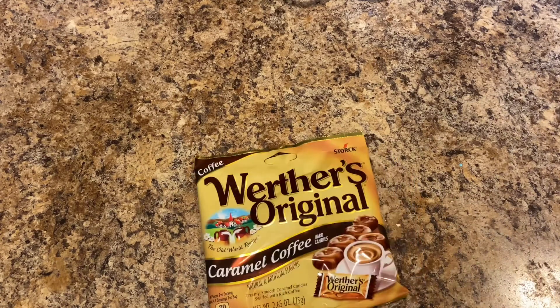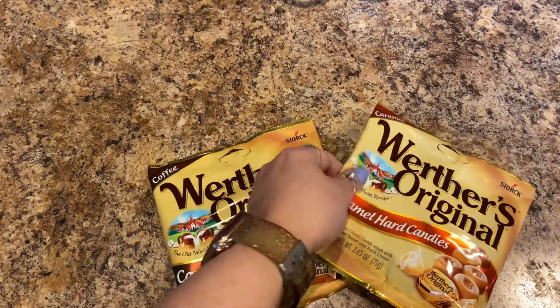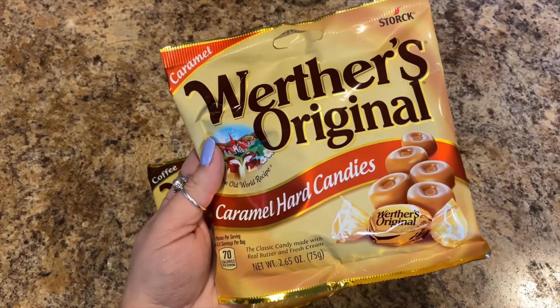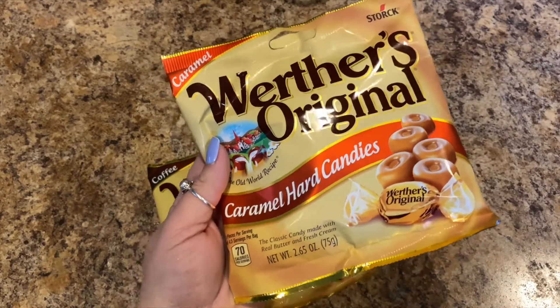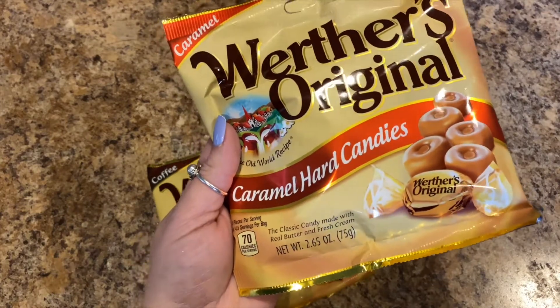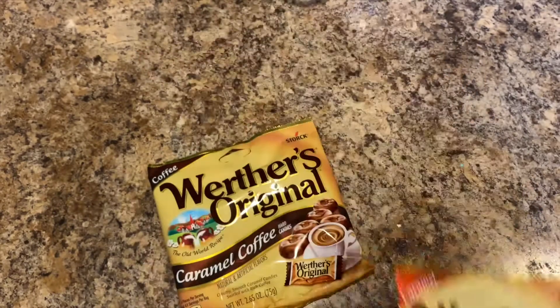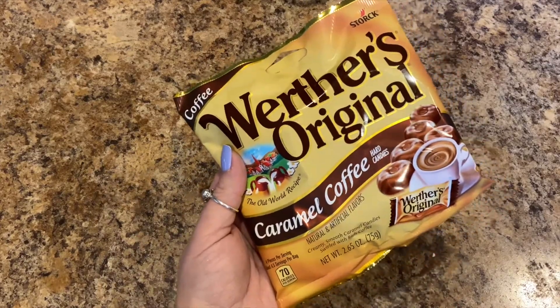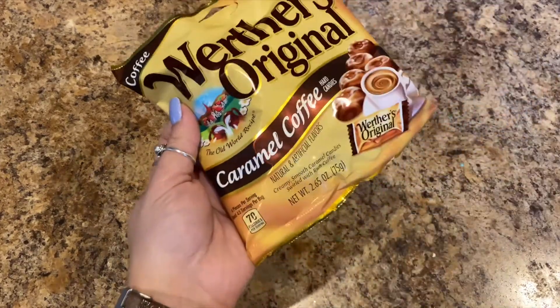Next I wanted some Werther's Originals, so I picked up the caramel hard candies — 2.65 ounces — and then the caramel coffee ones. These are really good, I like these.